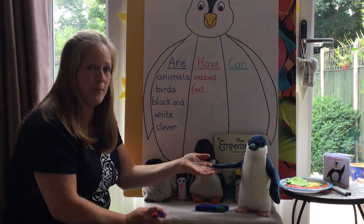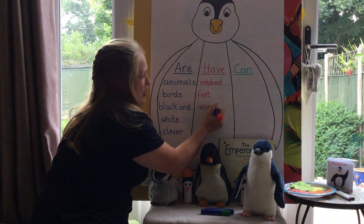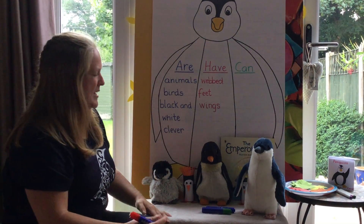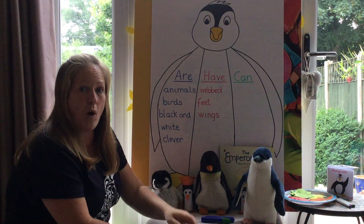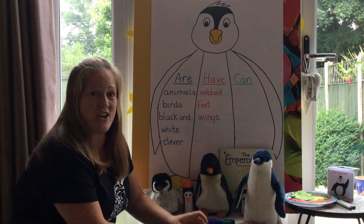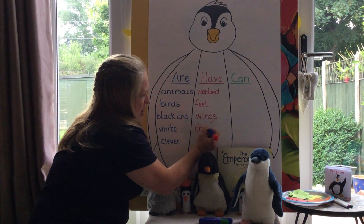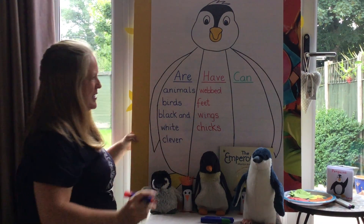That's right — wings. W-I-N-G, there's that -ing sound that we were talking about in phonics. Wings. Now what else do penguins have? Oh, I know something — it's something small that hatches out of the egg. Chicks! That's right, chicks. There's our CH sound — C-H-I-C-K-S — chicks.